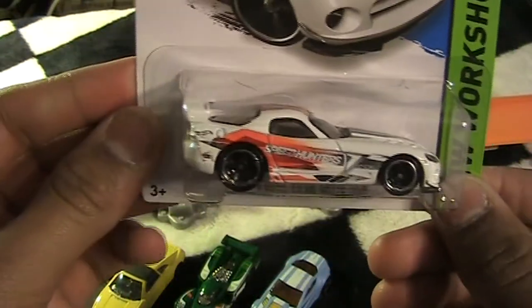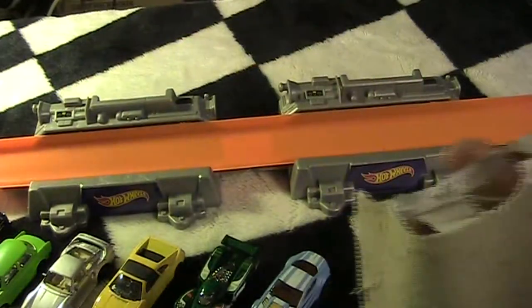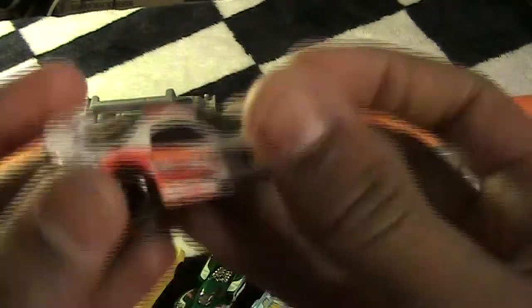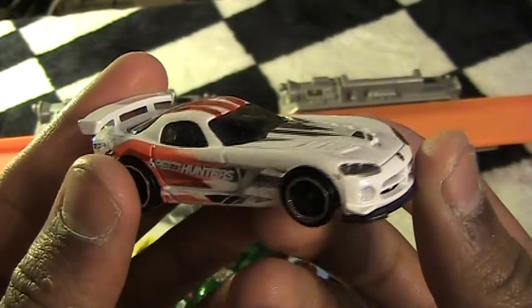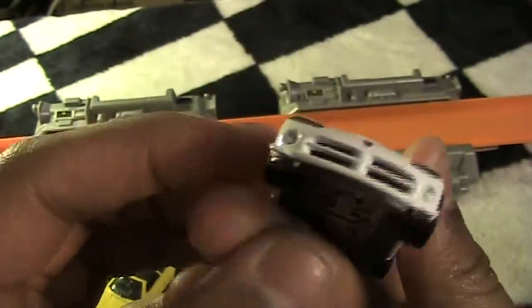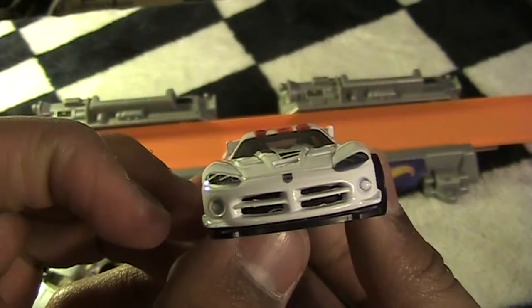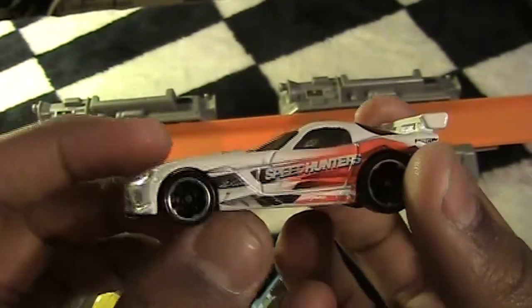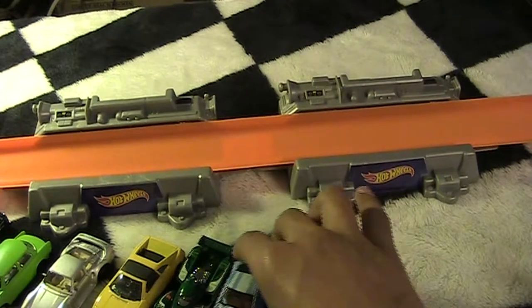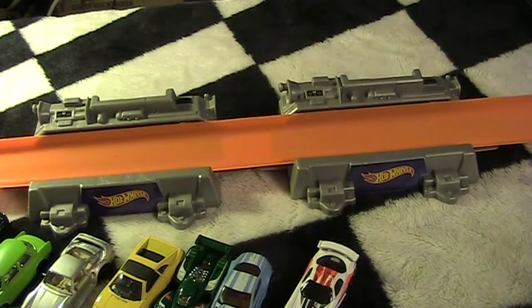Next up we've got the Dodge Viper SRT10 ACR Speed Hunters Edition. This is another one my mom picked out — I didn't even notice this one. The Dodge Viper just looks mean from the front. I'm really curious to see if any of these cars are going to make it into the top 10 for Track Outlaws — they've got to beat some of our other cars though.